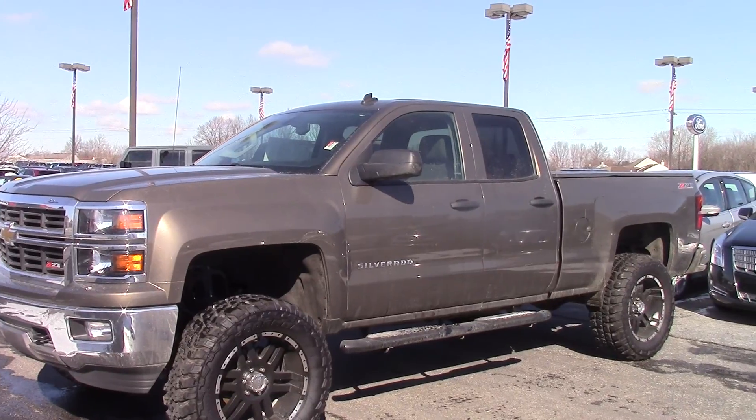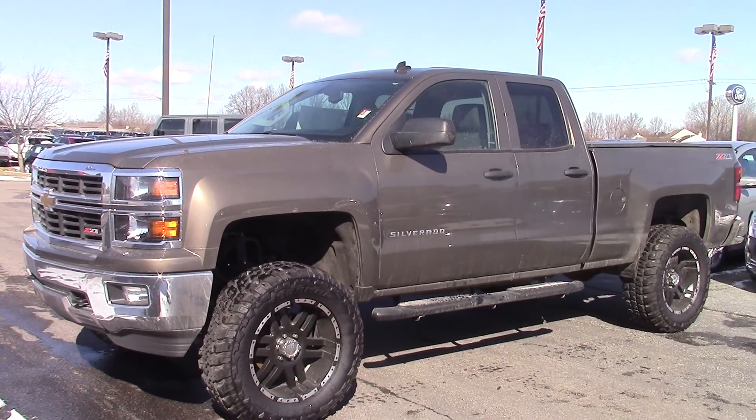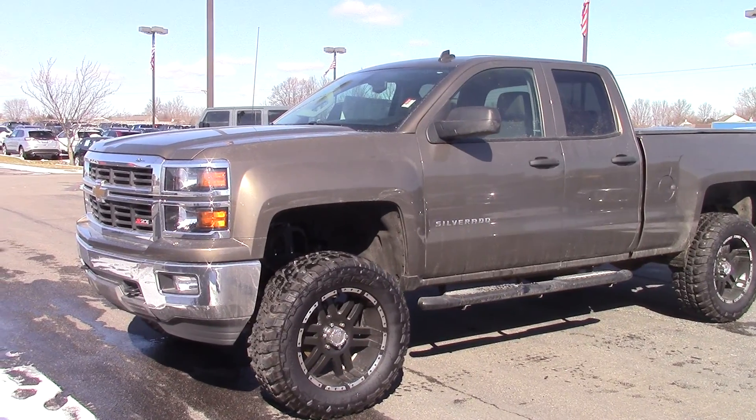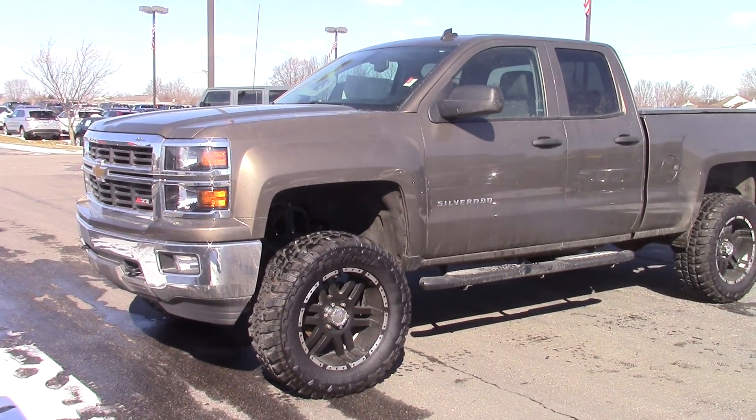This truck is really best appreciated after a drive. You can reach me at 852-2231. Again, this is Tony with Bill Estes Ford — 852-2231. Thanks a lot.